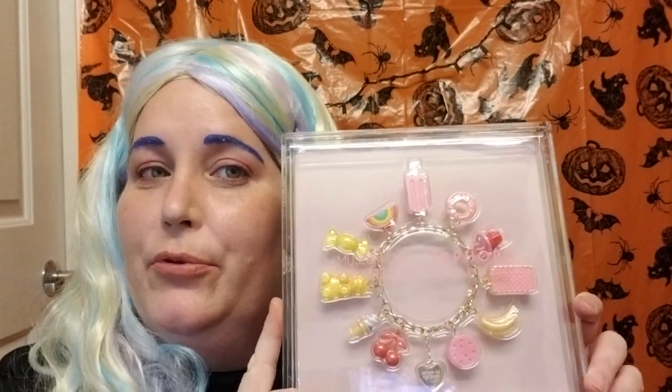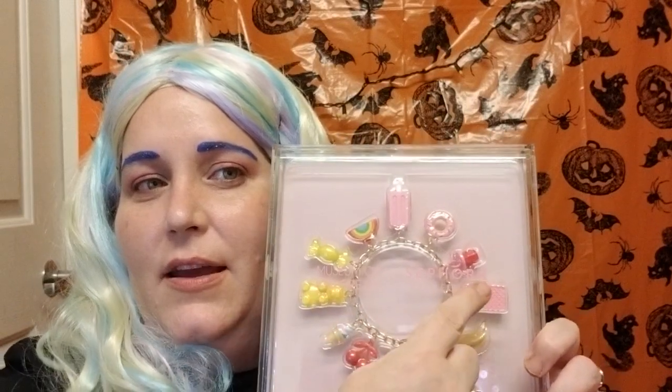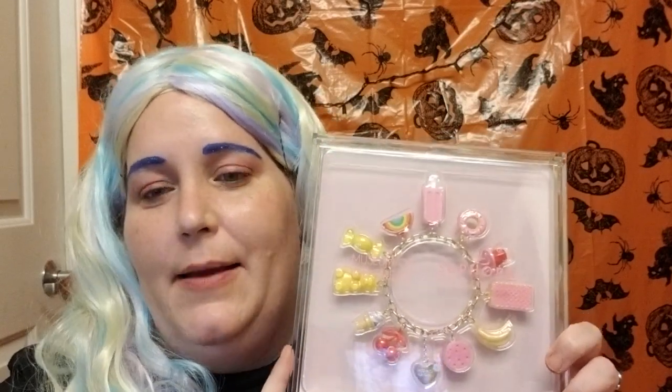The first thing I got is the Sephora Museum of Ice Cream Bracelet. I left it in the packaging because I wanted to show how it comes displayed. The gummy bear, sugar wafer, and popsicle charms — one is a highlighter, one is a cheek and lip tint, and one is a lip gloss. It's absolutely adorable, and I'm really glad I got it — I think it was $28.